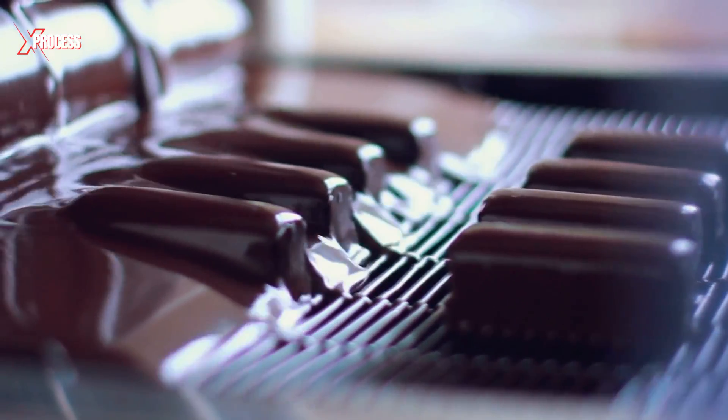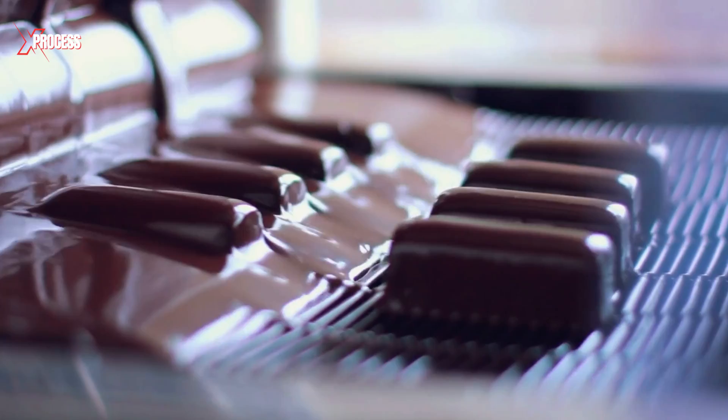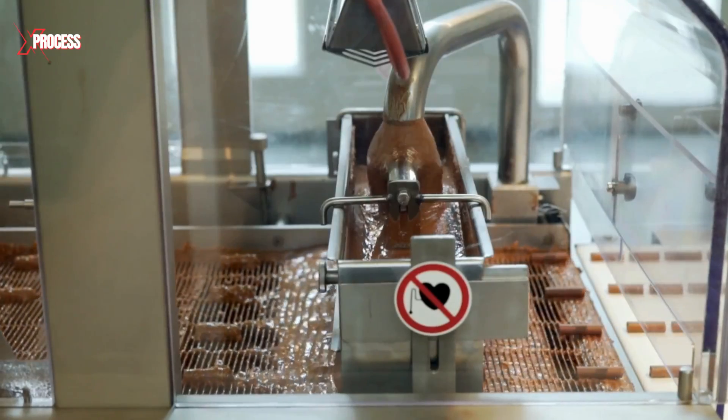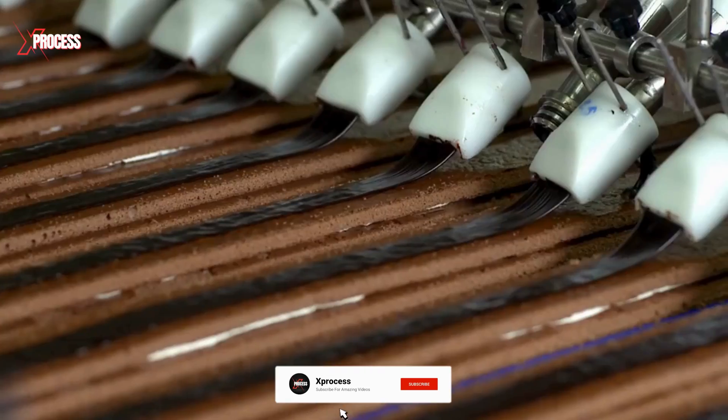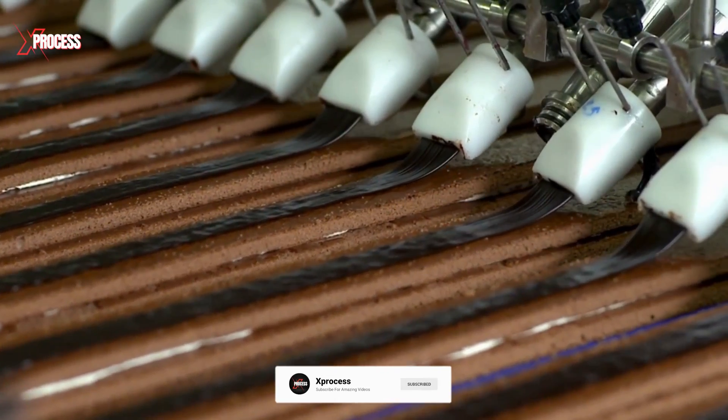If you want to know how chocolate is made, watch the video on your screen. Please like the video if you enjoyed it and share it with someone who might be interested. Also, subscribe to this channel by activating the notifications to continue learning!